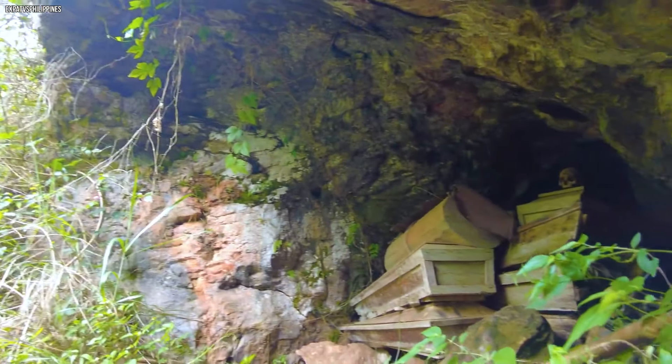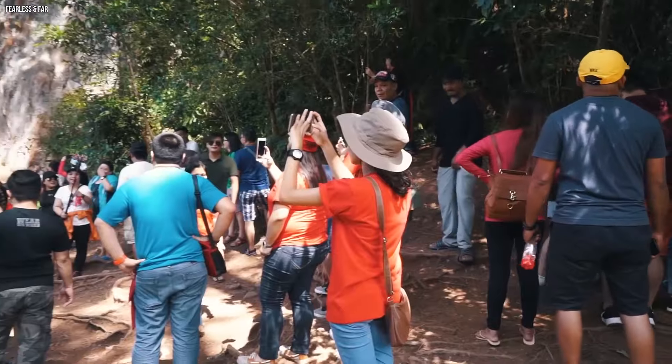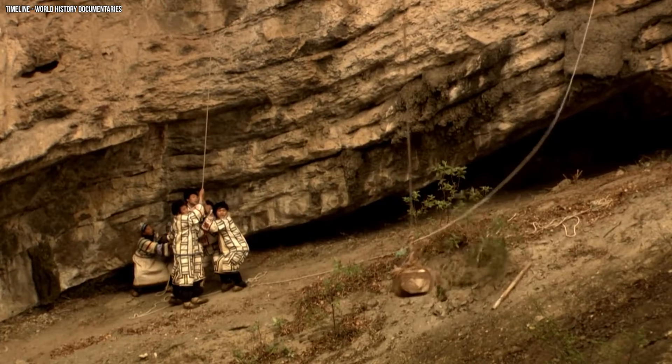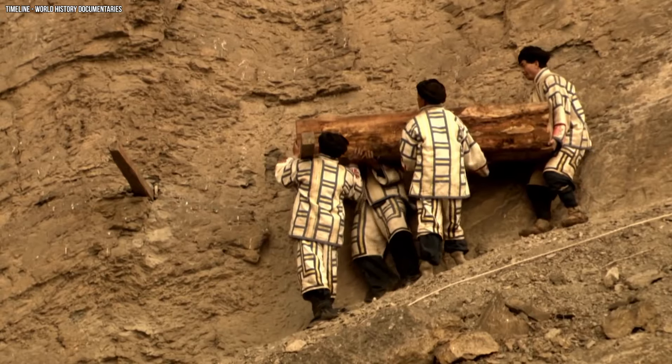However, these weren't random coffins. This centuries-old tradition, known as the Coffin Cave, was practiced by locals with the surname Liu from five nearby villages. They carried the body wrapped in a blanket and in a fetal position. For generations, the Liu people placed their loved ones in these towering cliffs, instead of burying them underground.